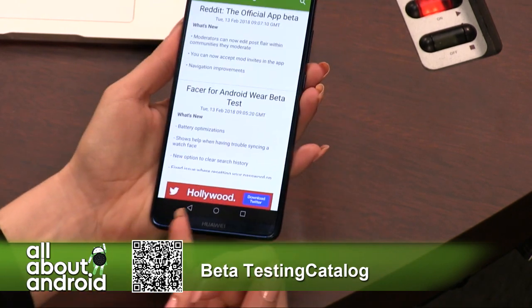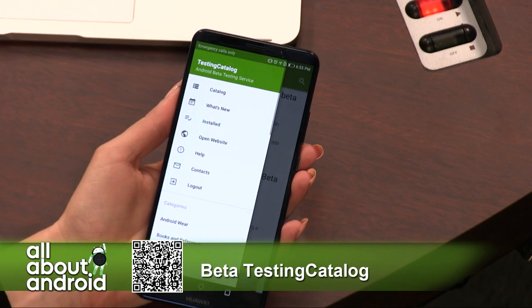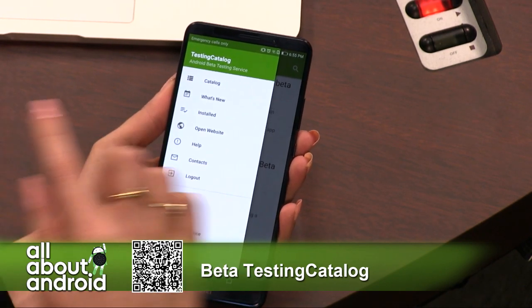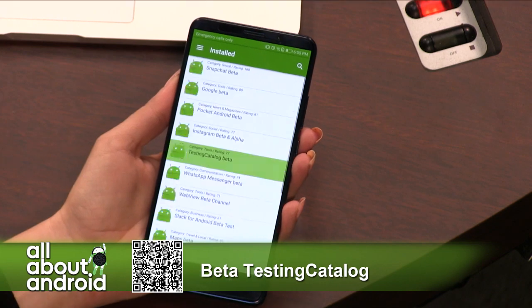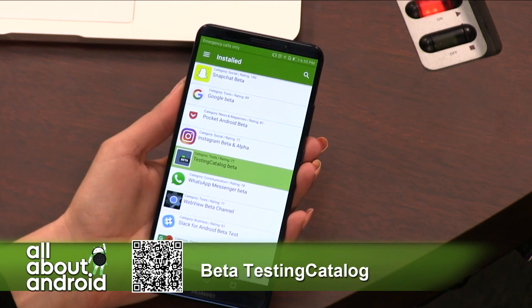There are ads — it is free after all, and we do want to support the developers. That's something you will have to take into consideration. It also shows you what is installed, so now you can see all the betas that I'm a part of.